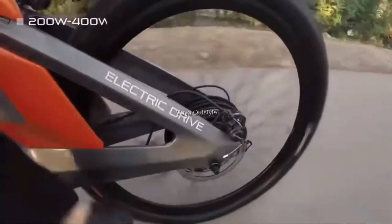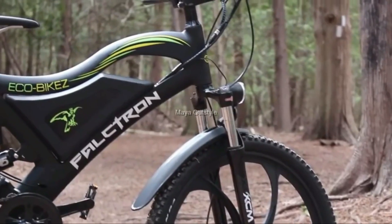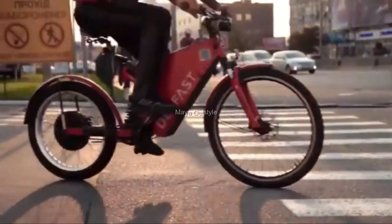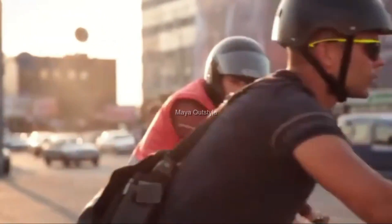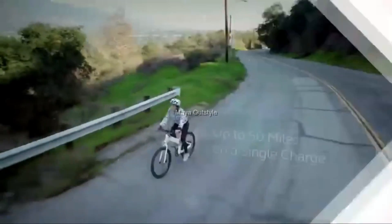An electric bike means mobility, fitness, comfort, and savings due to the absence of fuel or travel expenses. Manufacturers of two-wheeled electrical vehicles have succeeded in creating ideal models that can maneuver long distances quickly and silently. In this release, we look at the top 10 coolest electric bikes.